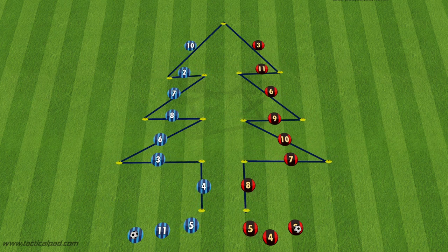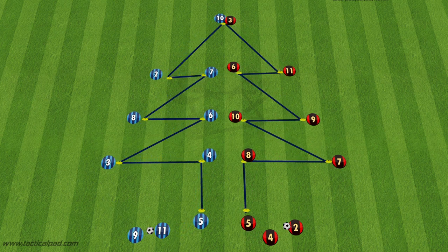Although this is a fun holiday themed drill, this drill can be used in normal training sessions to encourage combination passing, through balls and also triangle passing.